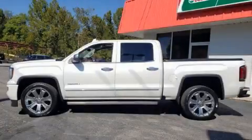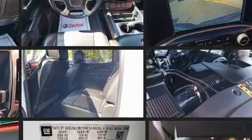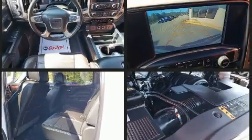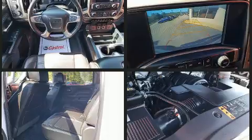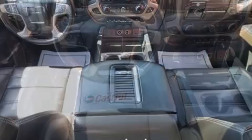Come test drive this 2017 GMC Sierra 1500. This four-door, five-passenger truck just recently passed the 60,000 mile mark. Under the hood, you'll find an eight-cylinder engine with more than 400 horsepower, providing a smooth and predictable driving experience. Four-wheel drive allows you to go places you've only imagined.